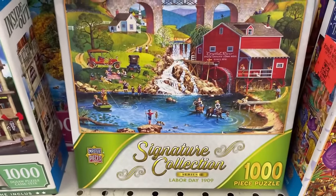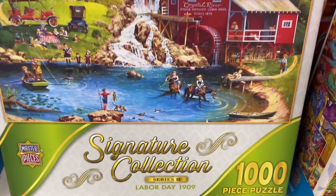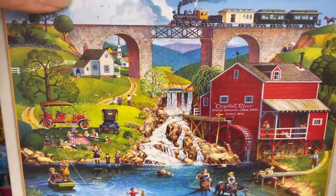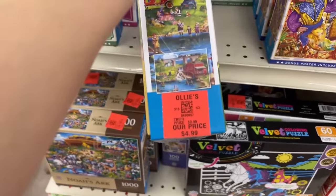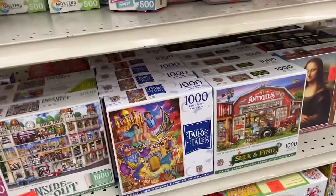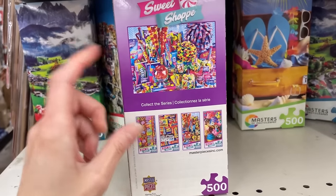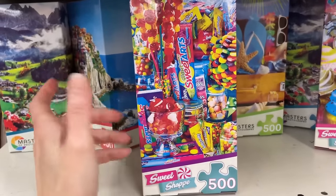We also have this from the Masterpieces Signature Collection Series 2 — Labor Day 1909, 1000 pieces. I love this image; that water looks so refreshing and everyone's having a good time. Also $4.99. Then we have some smaller 500-piece puzzles from Masterpieces — these kind of remind me of ones you'd probably find in budget discount stores like Dollar General. $3.99 as well.